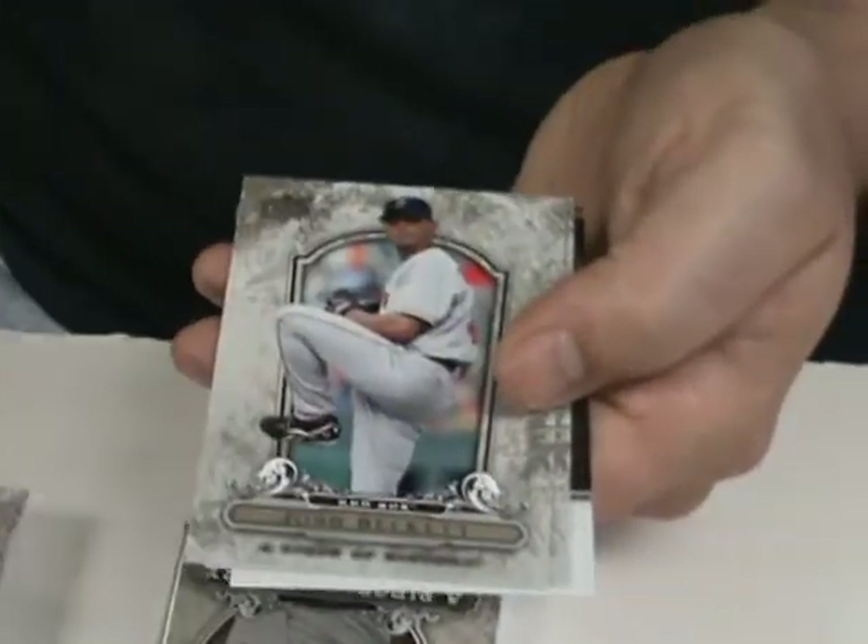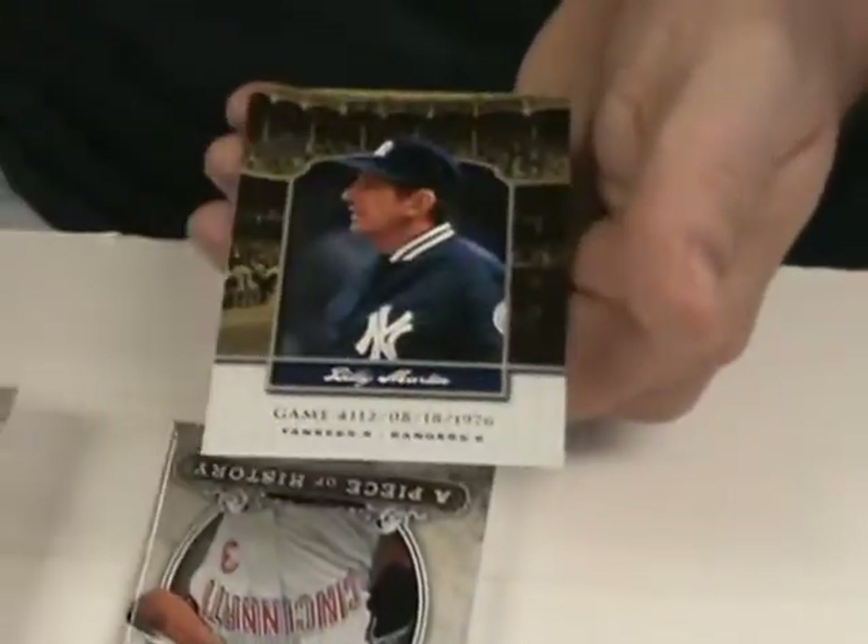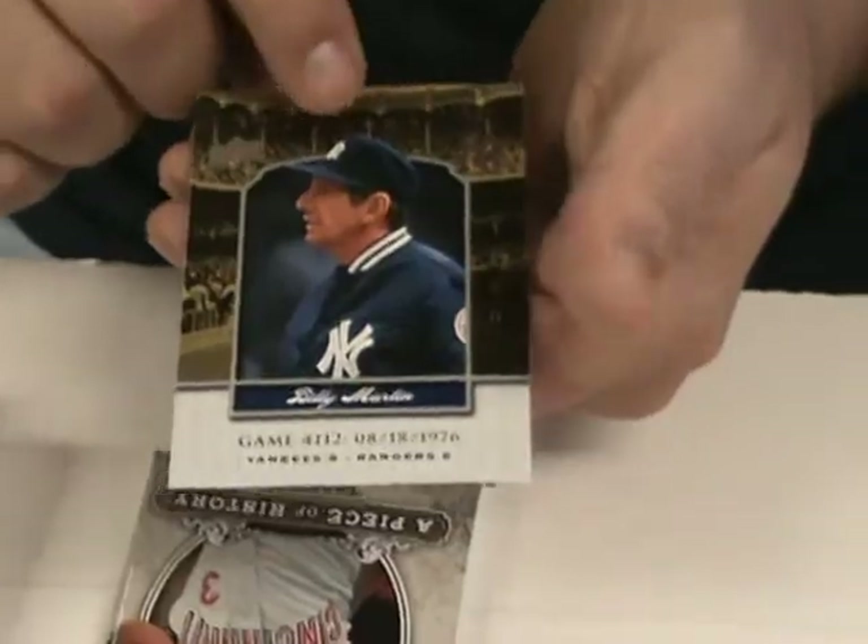Jeff Kent. Josh Beckett. Jake Peavy. And a Yankee Stadium Legacy — Billy Martin. So that's three hits already — actually four hits already: three jerseys and an autograph.